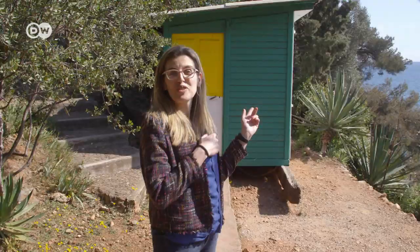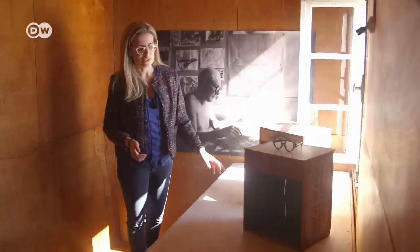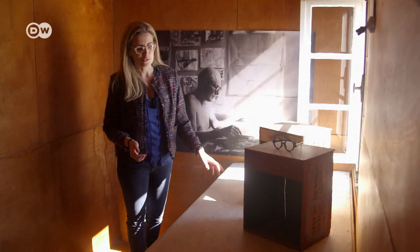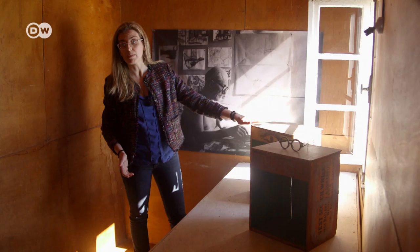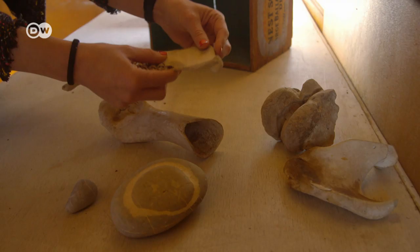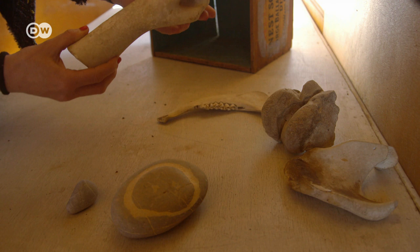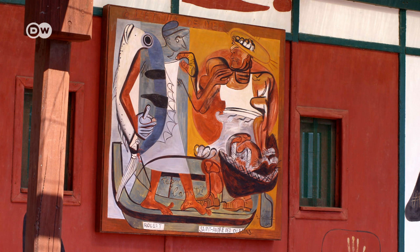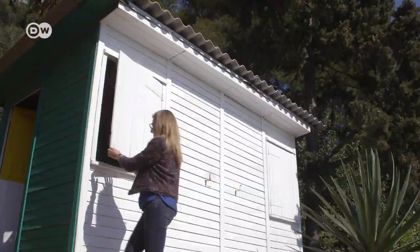Now I'll show you Le Corbusier's studio. There was only a simple board to work on, and the seats were two whisky crates which he painted himself. The shape of bones inspired him to paint silhouettes of women, like you see in his post-war period works.